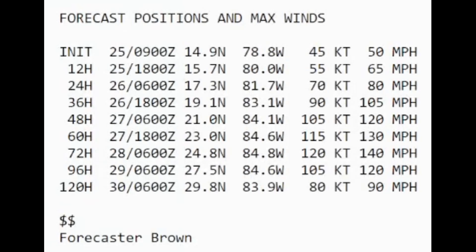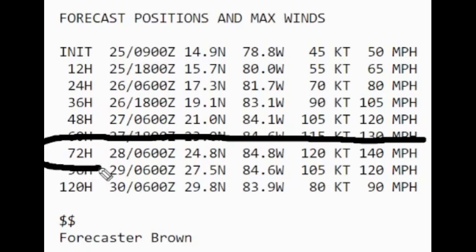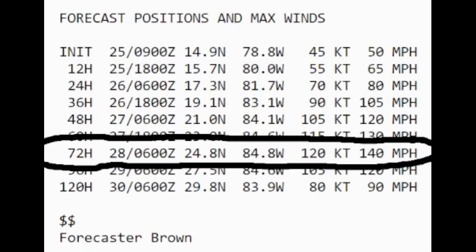Here's the latest intensity forecast from the National Hurricane Center by forecaster Brown. The initial intensity is at 50 miles an hour — it's very hard to argue this will even be at 65 miles an hour in their next complete advisory, but it could reach 65, then approach 105 miles an hour in 36 hours, and then approaching 140 — a category four — in three days. That will really depend on whether Ian can get its vortex vertically stacked in a favorable environment with low shear and high upper ocean heat content.